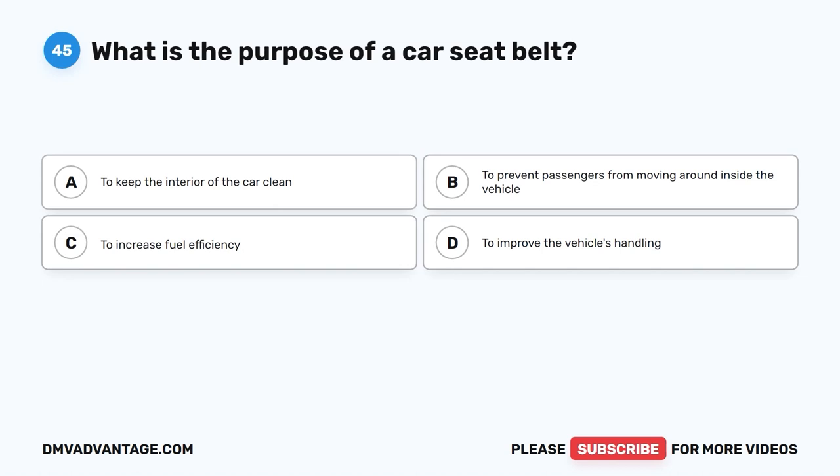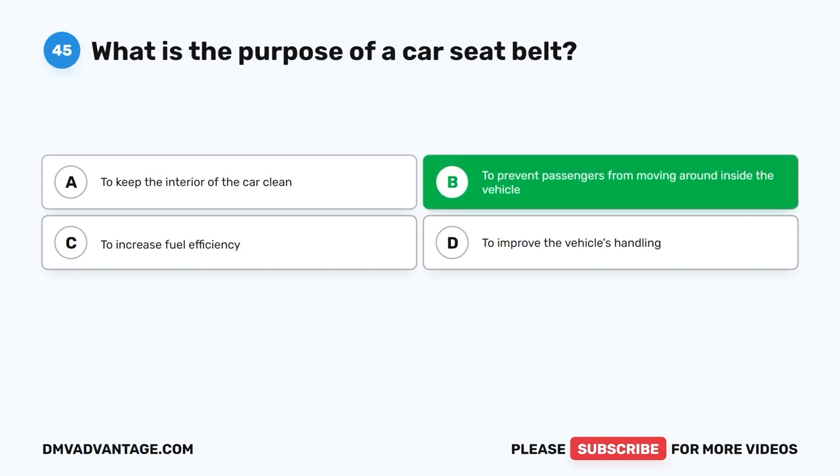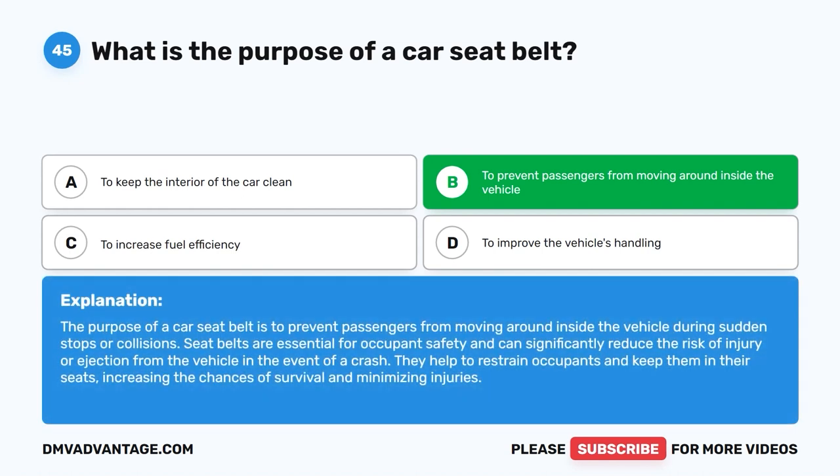Question 45: What is the purpose of a car seat belt? A. To keep the interior of the car clean. B. To prevent passengers from moving around inside the vehicle. C. To increase fuel efficiency. D. To improve the vehicle's handling. The correct answer is B. The purpose of a car seat belt is to prevent passengers from moving around inside the vehicle during sudden stops or collisions. Seat belts are essential for occupant safety and can significantly reduce the risk of injury or ejection from the vehicle. They restrain occupants and keep them in their seats, increasing survival chances.